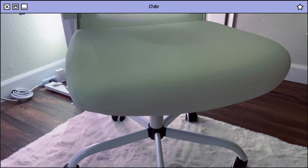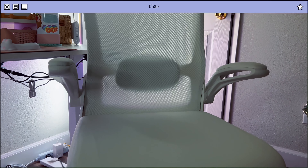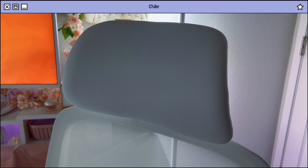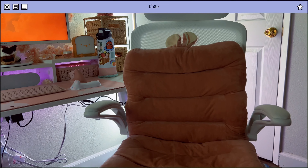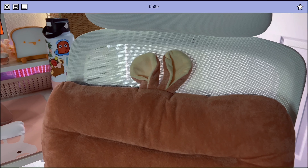Next is my chair. I upgraded from an old vanity chair that was not for sitting long periods of time. This is an ergonomic office chair. I love that it came in white. It comes with a headrest and an adjustable lumbar support. And to minimize it getting dirty, I also got a cute bunny cushion. Look at the ears, they're so cute.